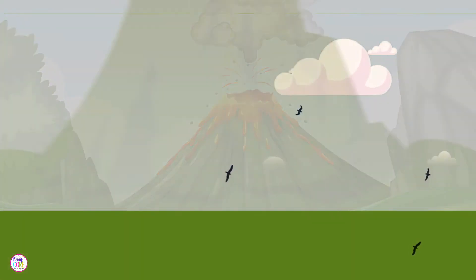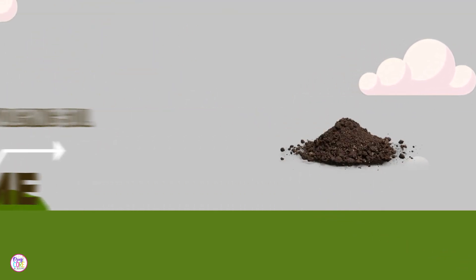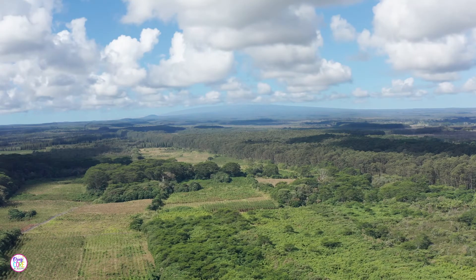Many people and animals call the slopes of Mauna Loa home. The rich volcanic soil is great for growing things like coffee and macadamia nuts. As you go up the mountain, you can see different plants and animals living in the changing climate zones.